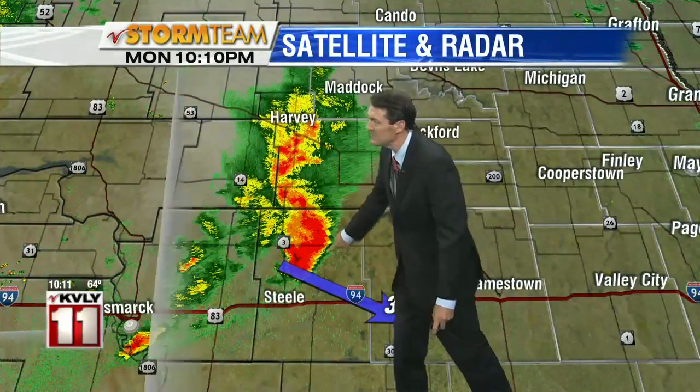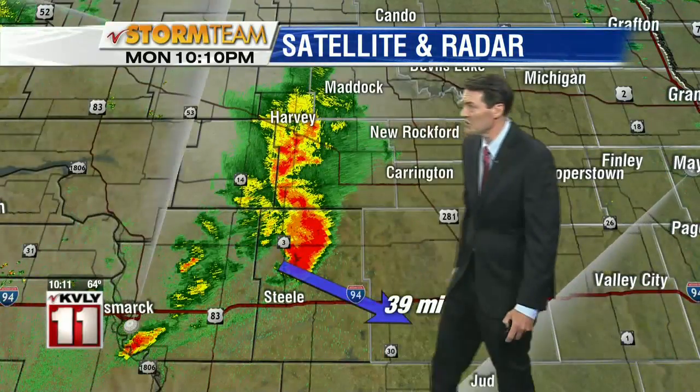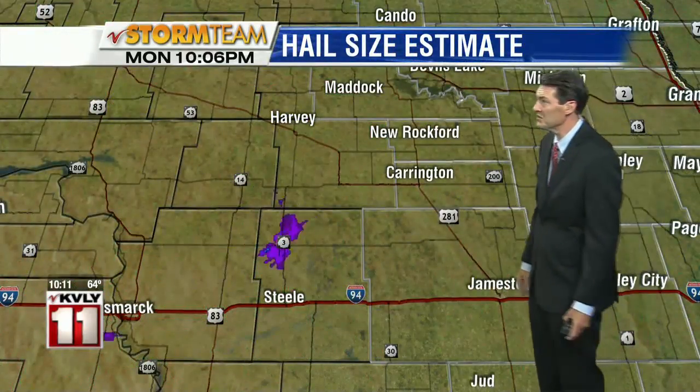This little backwards C shape that we see here is called a bow echo. Oftentimes when storms are capable of some stout winds, we see that signature on the radar. It will be continuing to move towards western Stutzman County.